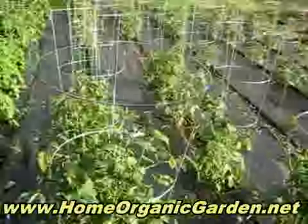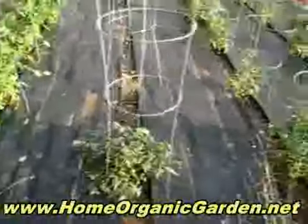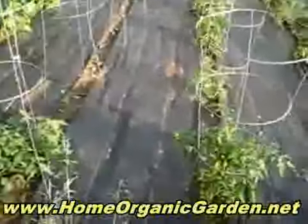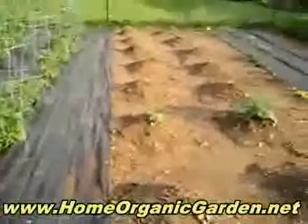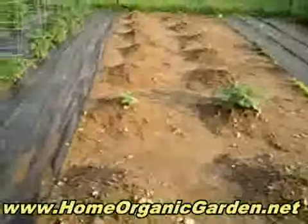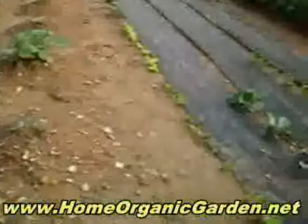And then we have a couple of them that didn't make it so much but they're growing. And then these are gonna be zucchini and melons, and the big one in the middle is watermelon. And this is lettuce.